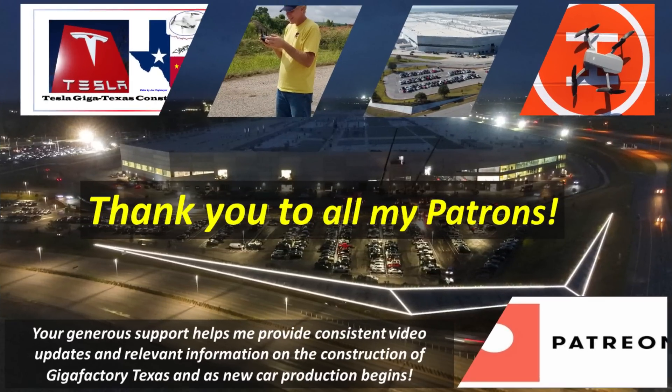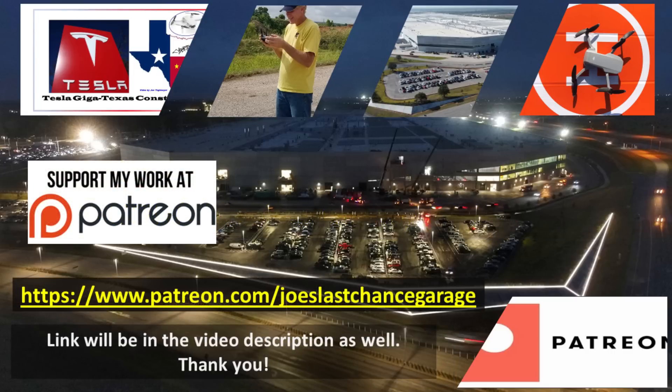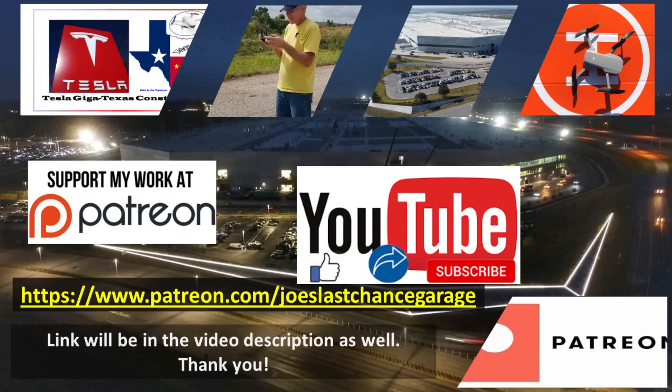A special thank you to all of my outstanding Patreons for your continued encouragement and support. Patron members get access to hundreds of high resolution photos, previews of future material, and direct dialogue with me. If you would like to support my channel, please consider becoming a Patron using the link in the video description. Please also consider hitting the like and subscribe buttons as this helps as well.